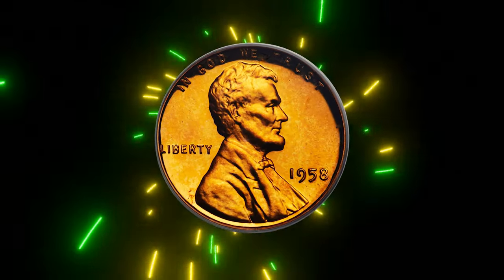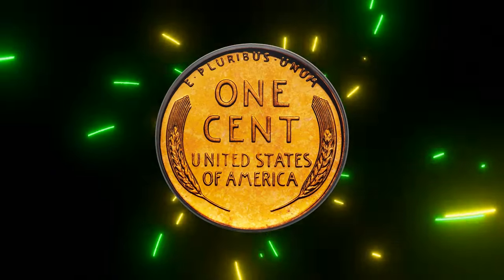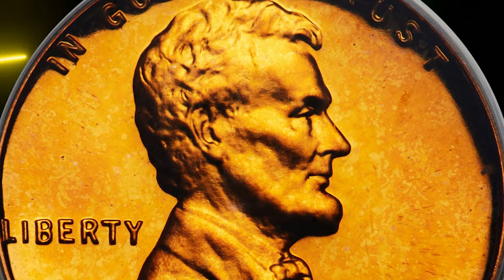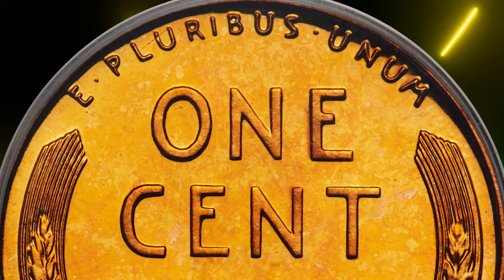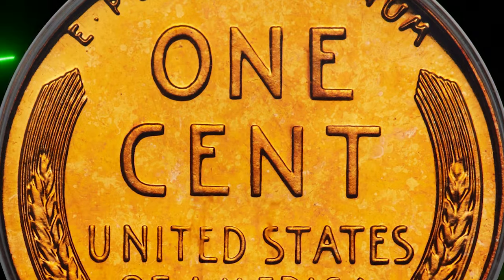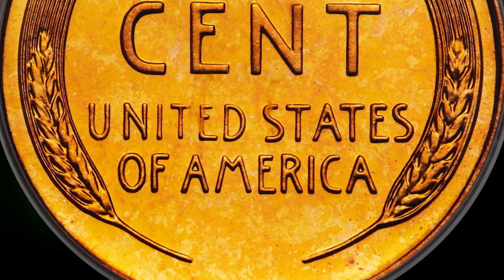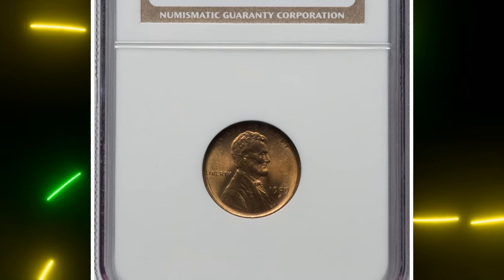Pristine surfaces display stark, frosted device contrast and beautiful tangerine orange coloration. Contrast on each side accentuates the eye appeal. The 1958 Lincoln cent is a plentiful proof issue and the final year of the wheat ears reverse. It was sold for $9,300 at auction.